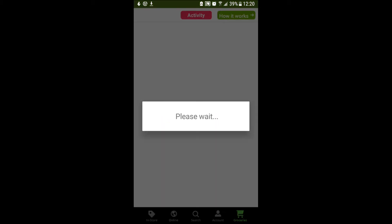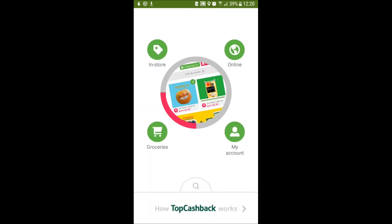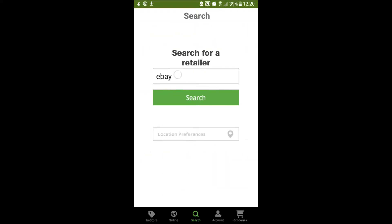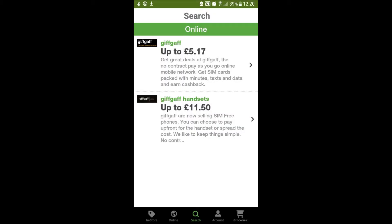Back at the home screen, you can tap on Groceries. When you buy certain products and scan your receipt, you get money back. You can also tap on Search at the bottom here and search for a place, say eBay — it's currently giving 1% back. We could even search for Gifgaff, and it will show you that even Gifgaff offer cashback on phones and SIMs.